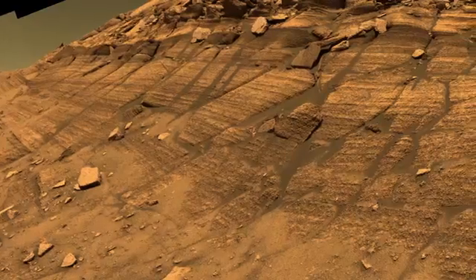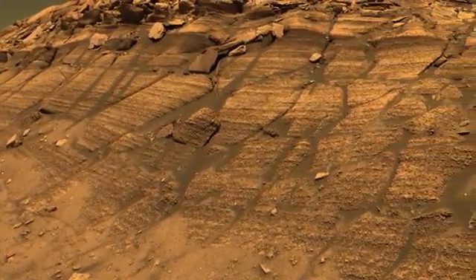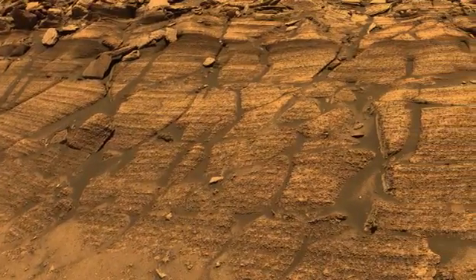Opportunity was lost in 2019 after experiencing a massive dust storm and essentially freezing to death.